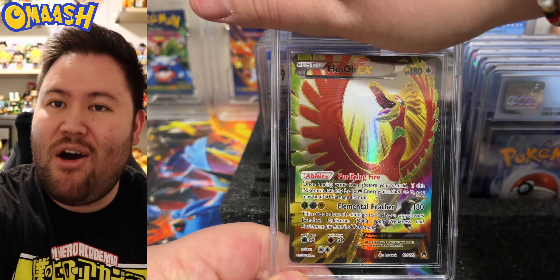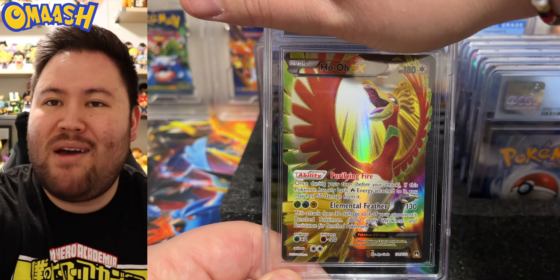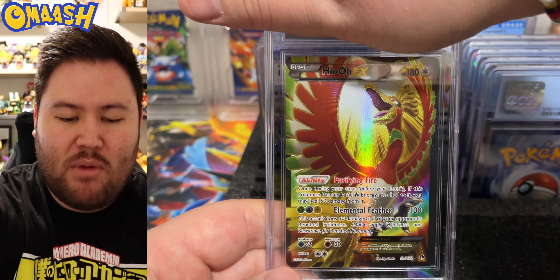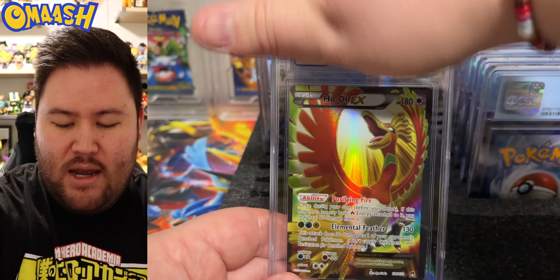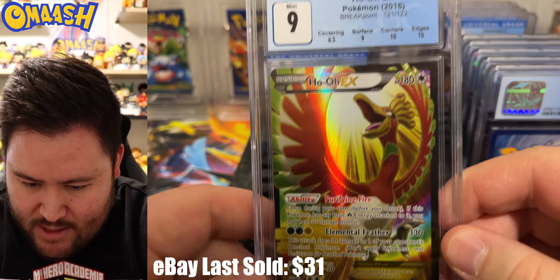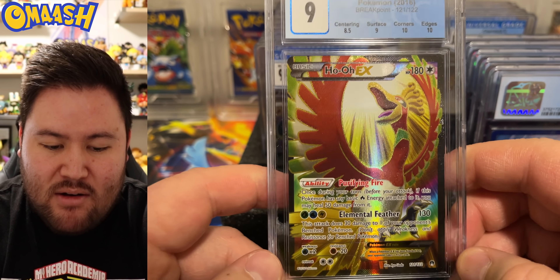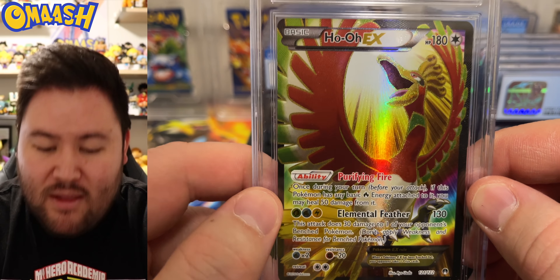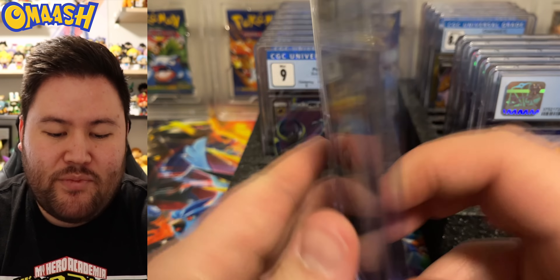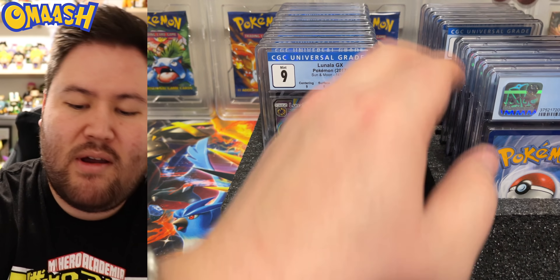This is a card you don't see every day — a Ho-Oh EX. Very nice full art card. Ho-Oh, one of my favorite legendary Pokémon. Obviously Lugia is better. For the grade, a 9. Very nice. 2016 Breakpoint — two 10s, but that 8.5 centering is what brought it down. You can see it: the right side is thicker than the left. Love seeing cards you don't really see too often.